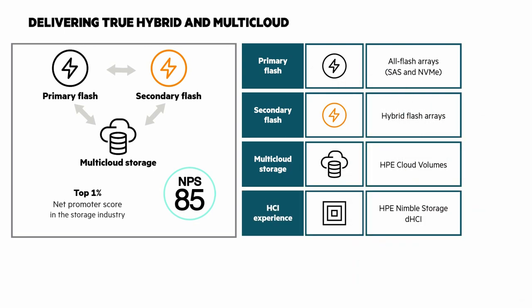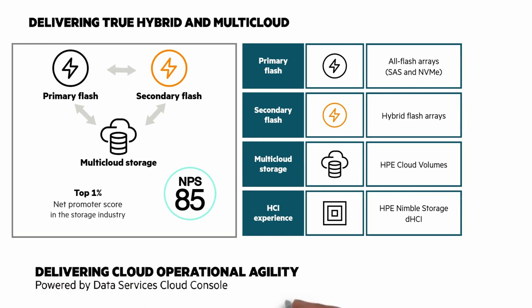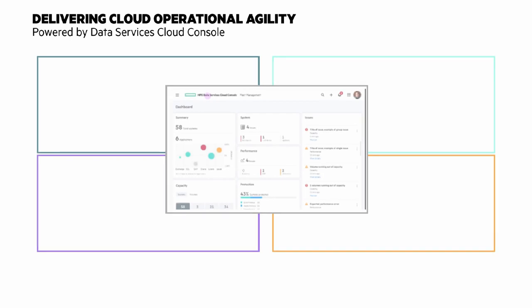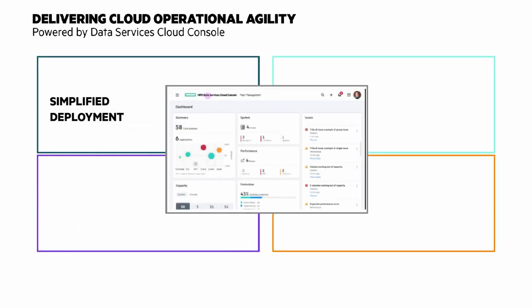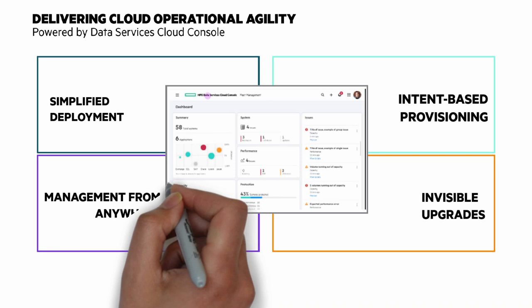One of the more important things to understand with the 6000 is we are delivering cloud operational agility powered by Data Services Cloud Console. Data Services Cloud Console is delivering simplified deployment, intent-based provisioning, invisible upgrades, and managed from anywhere with a SaaS-based experience.